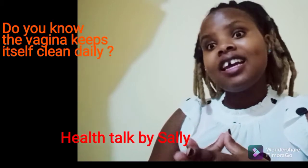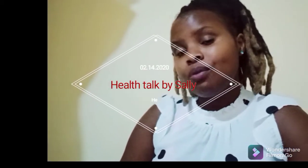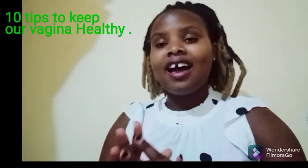Did you know that the vagina cleans itself daily? My name is Sal and welcome to my YouTube channel. Today's topic: I'm going to talk about 10 tips to keep our vagina cleaner and healthier. If you are new to this channel, please remember to subscribe, and if you have already subscribed, thank you so much.